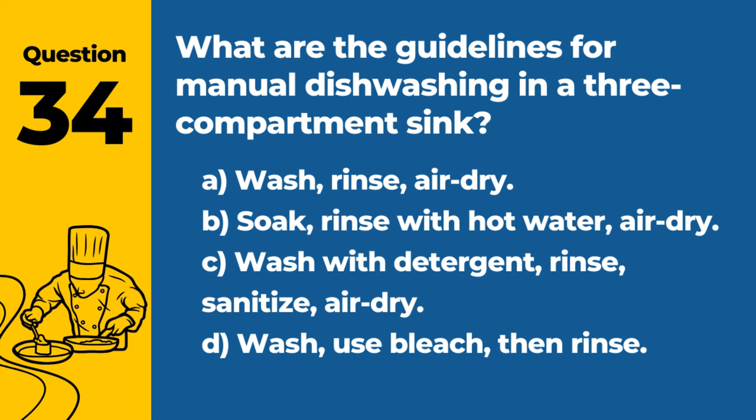Question 34. What are the guidelines for manual dishwashing in a three-compartment sink? A. Wash, rinse, air dry. B. Soak, rinse with hot water, air dry. C. Wash with detergent, rinse, sanitize, air dry. D. Wash, use bleach, then rinse. Answer: C. Wash with detergent, rinse, sanitize, air dry. This ensures that dishes are cleaned and sanitized properly.